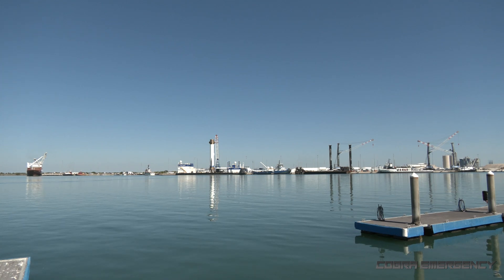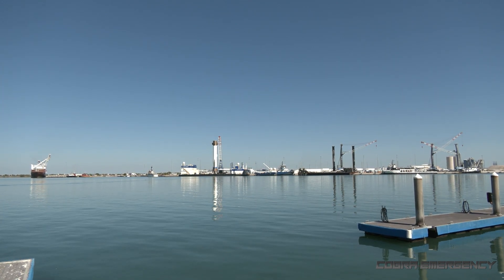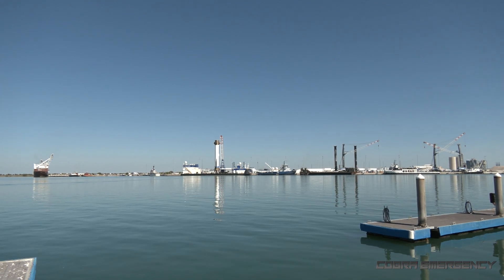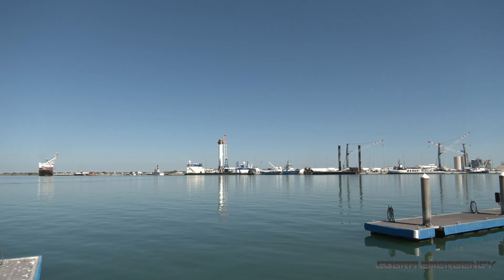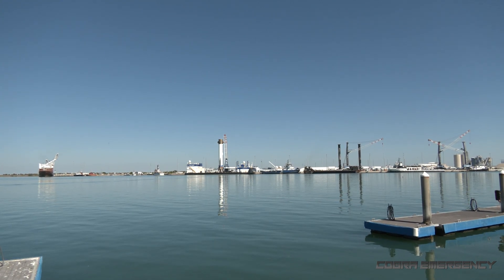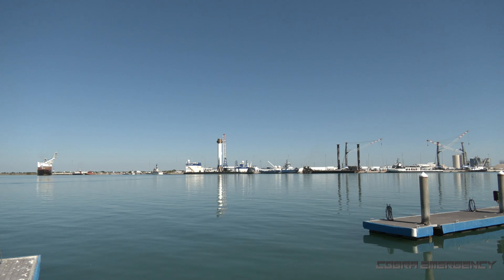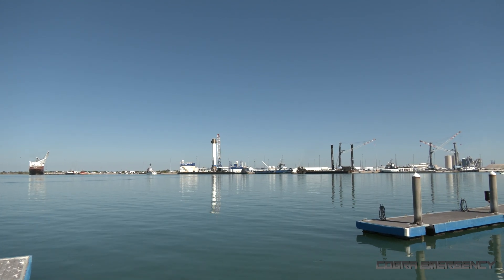Hopefully we can come back here later and get that New Glenn first stage booster being transported by road on the back of the heavy equipment transporter, under the escort of the Sheriff's Department, back to Blue Origin's facility by the Kennedy Space Center here on Florida's Space Coast. That's going to be all for this video — thanks for watching, see you on the next one.